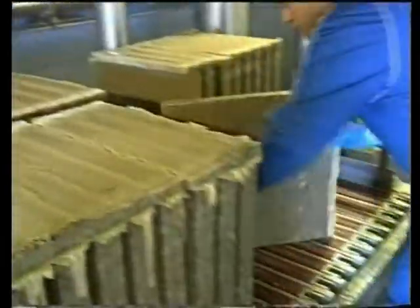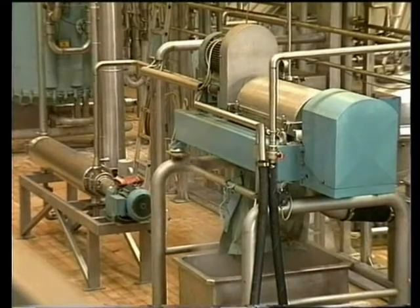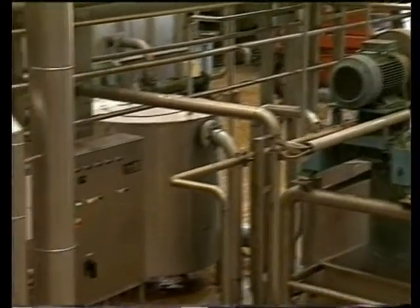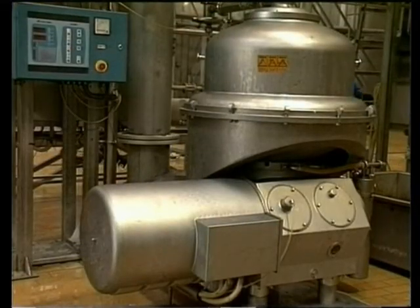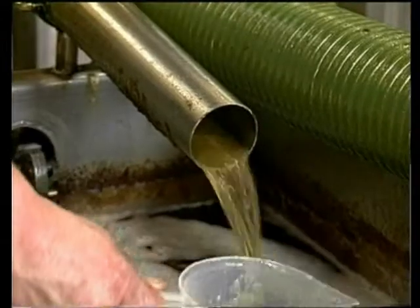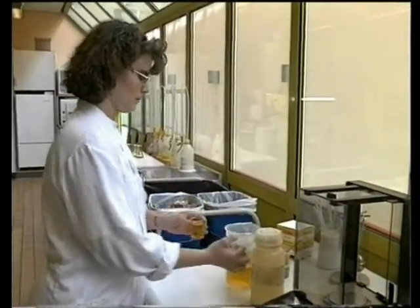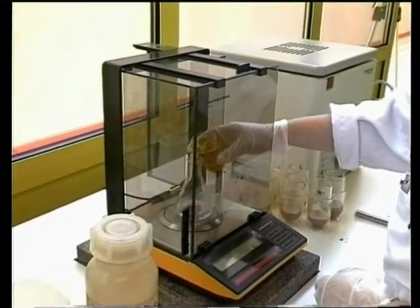The process liquid leaving the decanter centrifuge is pumped to a disc stack separator, where it is separated into mackerel oil and stick water, which is frozen as mentioned previously. The oil leaving the separators is of very high quality, with very low free fatty acid content and a high omega-3 fatty acid content. Each day, the oil is carefully analyzed for free fatty acid content, peroxide values, and unsaponifiable matters — and every day, the lab is extremely satisfied with the results.